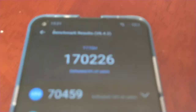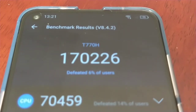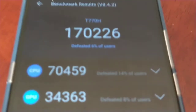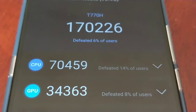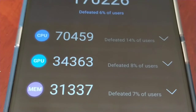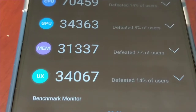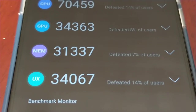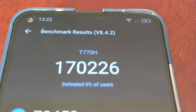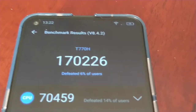The results are in. We have an overall score of 170,226. The CPU score is 70,459, GPU score 34,363, memory score 31,337, and UX score 34,067. When you add those up, it gives you the total score of 170,226.